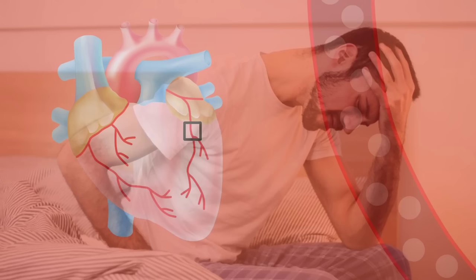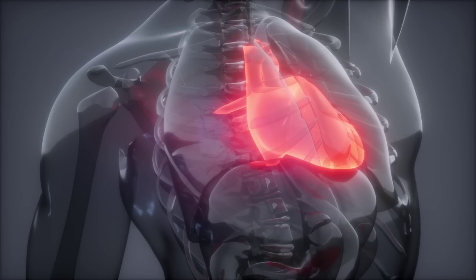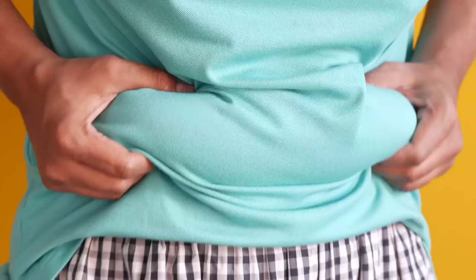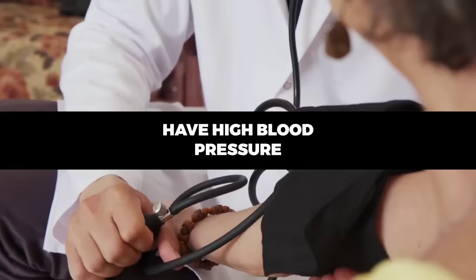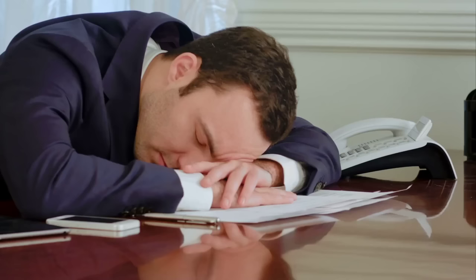It is essential to note that many people with high cholesterol levels may not experience any symptoms. That is why it is crucial to monitor your cholesterol levels regularly, especially if you have a family history of heart disease or stroke, are overweight or obese, have high blood pressure or diabetes, smoke, or lead a sedentary lifestyle. If you have any of these risk factors, talk to your doctor about getting your cholesterol levels checked.